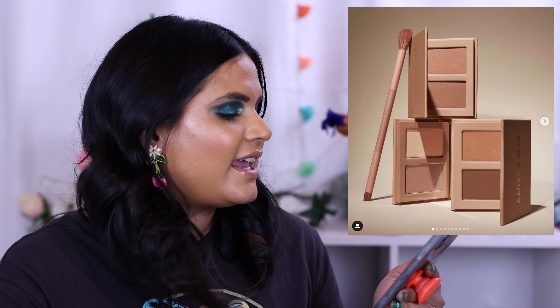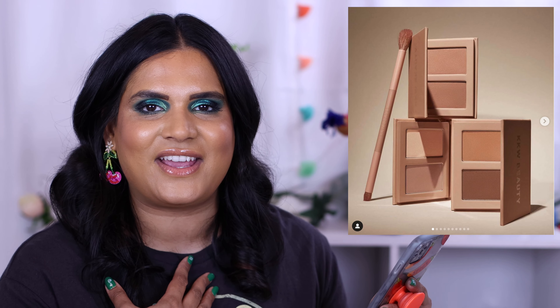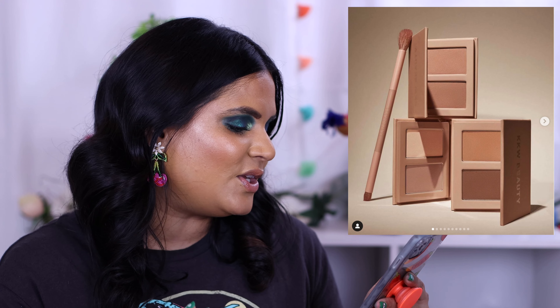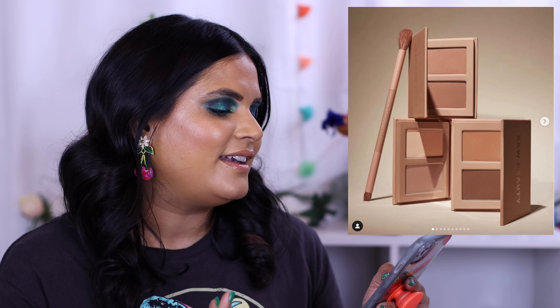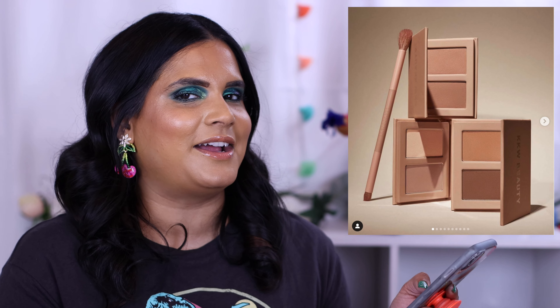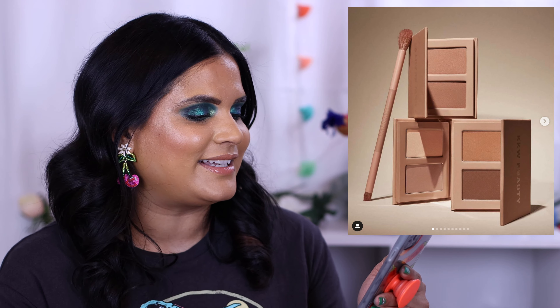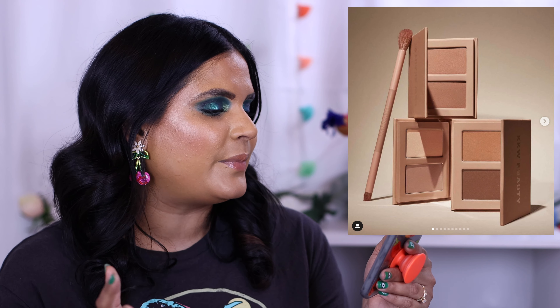I'm so excited to test this out and grateful to Sigma for sending it my way — it launches April 20th on Sigma's website. Next we have the KKW Eye Contour Duos. Last time I said I was being attacked by face duos and the trend is still going. These powder duos are specially designed to sculpt and contour the eyes with soft, creamy formulas. Honestly this sounds like a glorified two-pan eyeshadow palette — you could just use a contour palette or two eyeshadows you already own. They're $24.